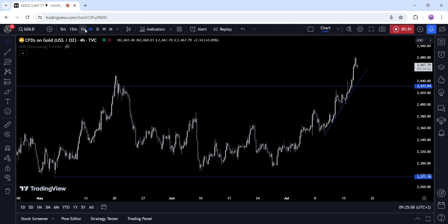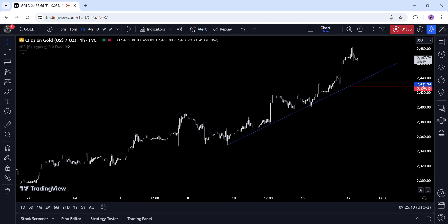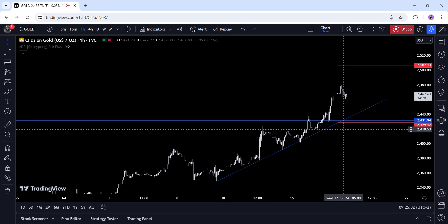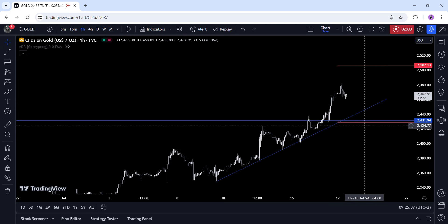On the one-hour chart, we can see that it's now about timing the entry for the buyers, as the price might just keep going without providing decent pullbacks. This trend line looks like the best in terms of risk/reward, but more aggressive buyers might just pile in around these levels with a bigger stop below the 2430 level, as this should be a long-term trade. These red lines define the average daily range for today.